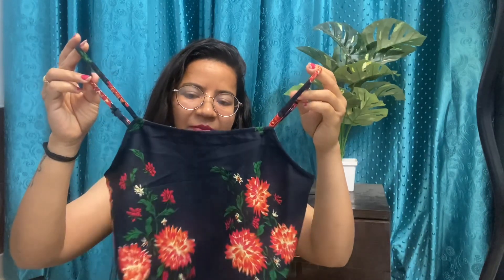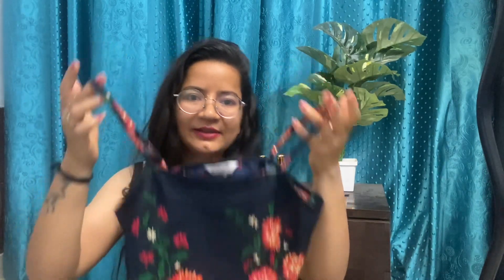After wearing this coord set, it looks very beautiful. I am highly satisfied with this one. If I want to rate this coord set, I will give it 10 out of 10 — its fitting, its material, its look — I am 100% satisfied. You must order this coord set. If you are worried that it is sleeveless with straps and you may not feel comfortable, I also have a solution for that.